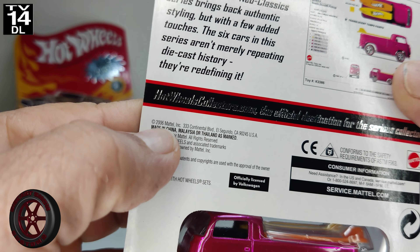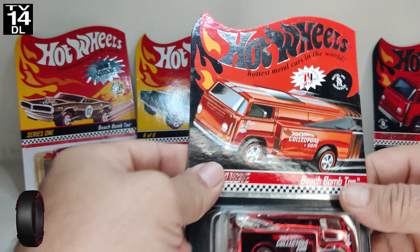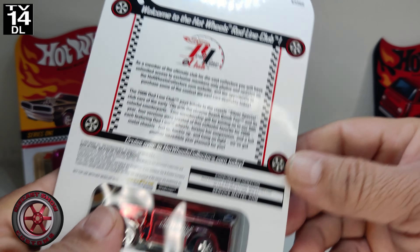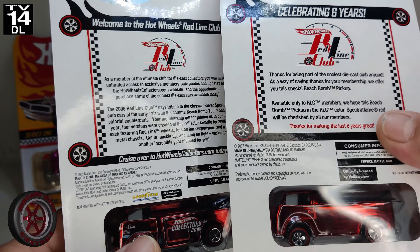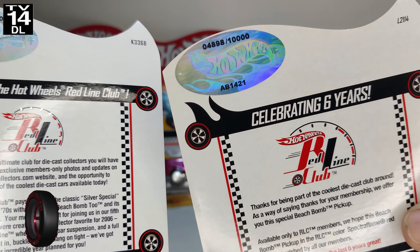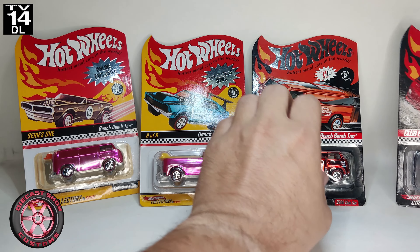Since we're talking about Volkswagens, I already made videos on some of these before. We have here Series 1, 2002 — this is from the first year of the RLC club in pink, numbered 4338 out of 10,000. This one is 6578 out of 11,000, and this one says 2006 which means it was released in 2007 — you could pause it if you want to read it.